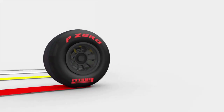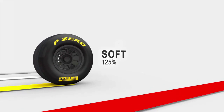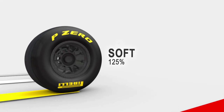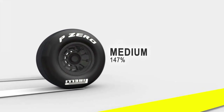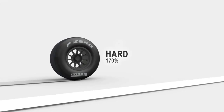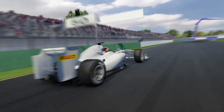Compared to the Super Soft, which has a hardness index of 100, Soft has 25% more consistency. That increases to 147% for the Medium. And the Hard compound has the highest hardness index of 170%.